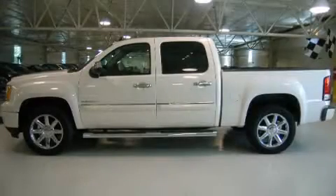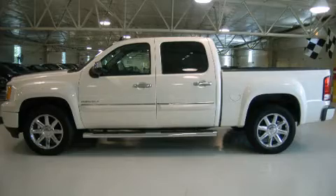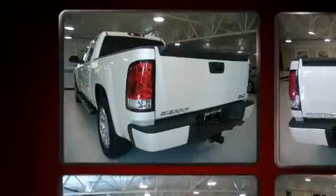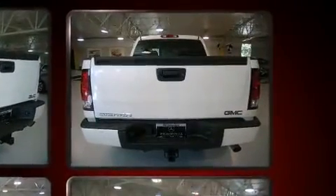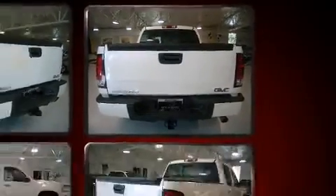Get excited about the 2012 GMC Sierra 1500. This four-door, five-passenger truck still has less than 15,000 miles. It features all-wheel drive versatility, an automatic transmission, and a powerful eight-cylinder engine.